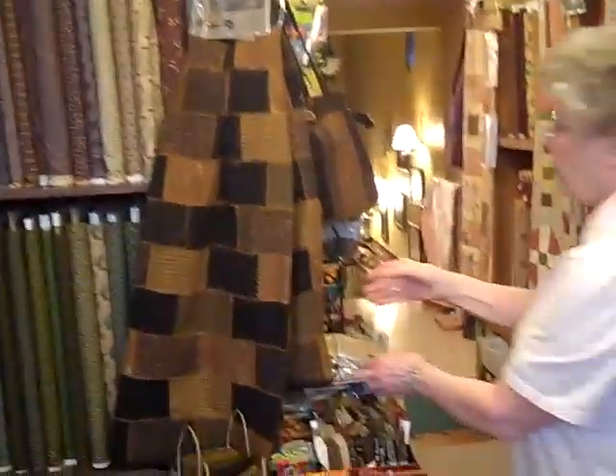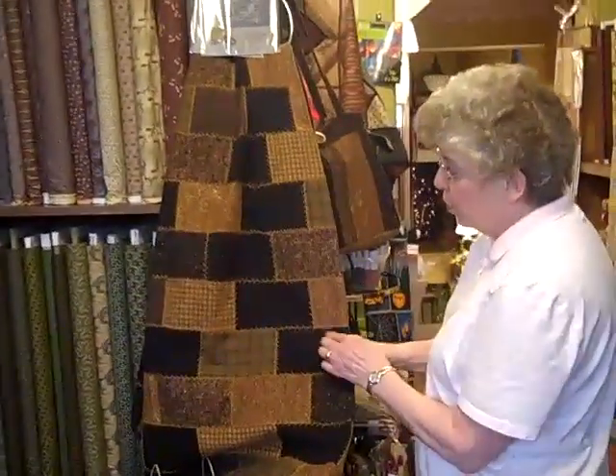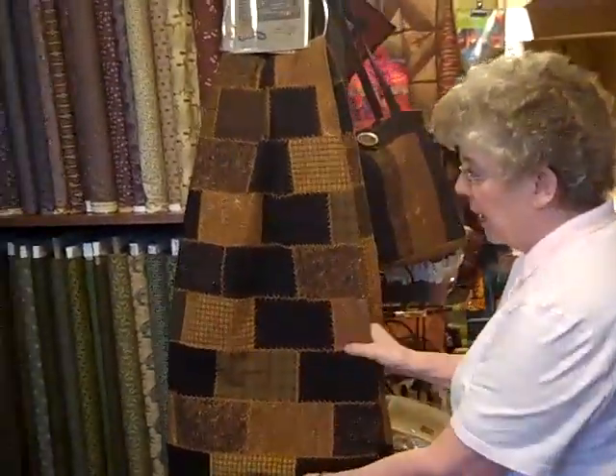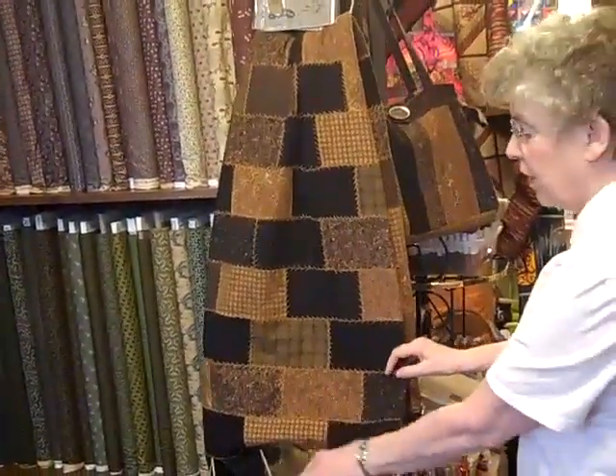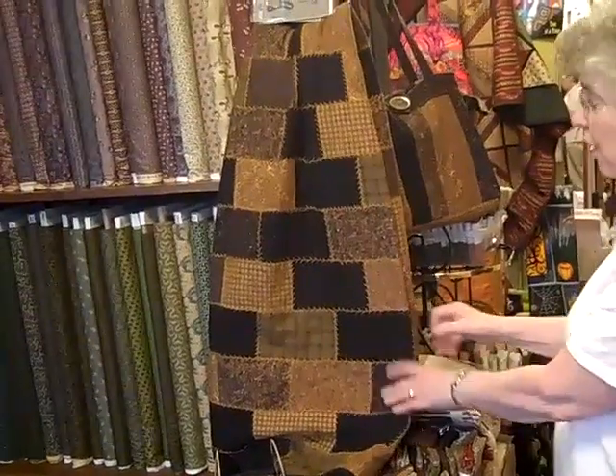This is a shawl that's hand embroidered and it looks like it's made out of wool but it isn't. It's cotton flannel, and we carry the cotton flannel — the Woolies — in our store.